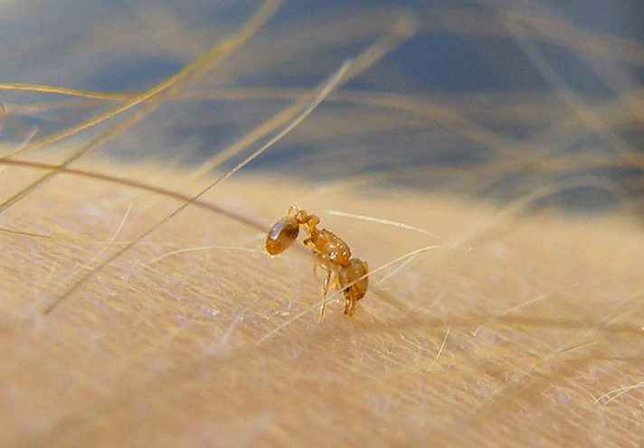There is a strong suspicion of a link between Florida keratopathy or tropical keratopathy and the presence of W. oropunctata.